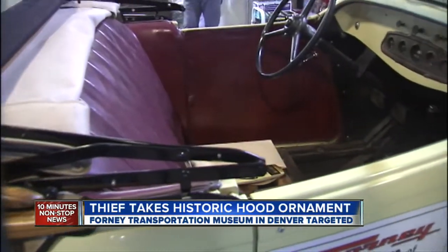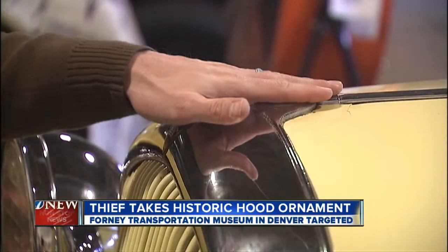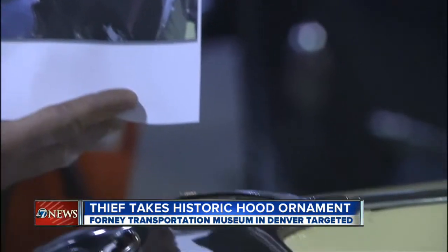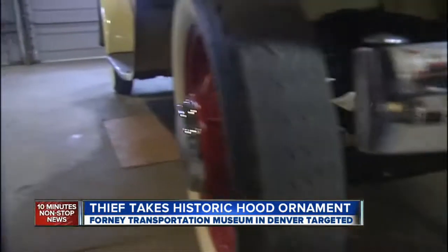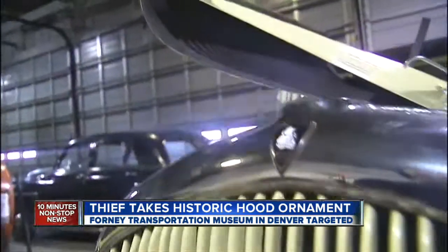We discovered last Thursday afternoon that the hood ornament was missing. It's just a shame. That is a photograph of the actual hood ornament that was taken. They're not just harming the museum, but they're harming the exhibits that are here for everyone to enjoy.